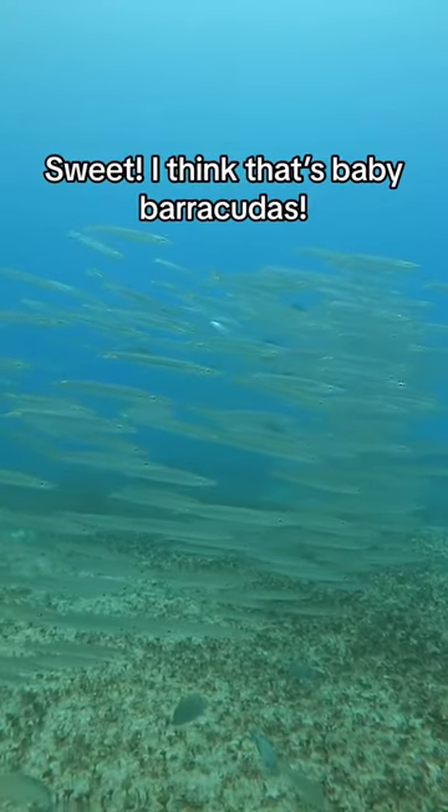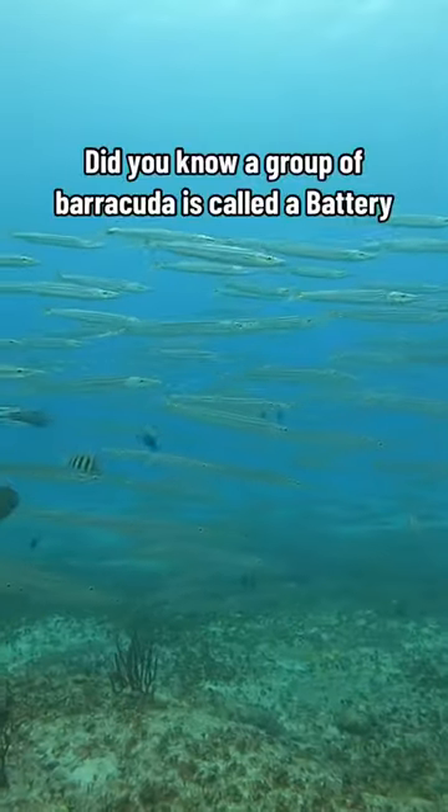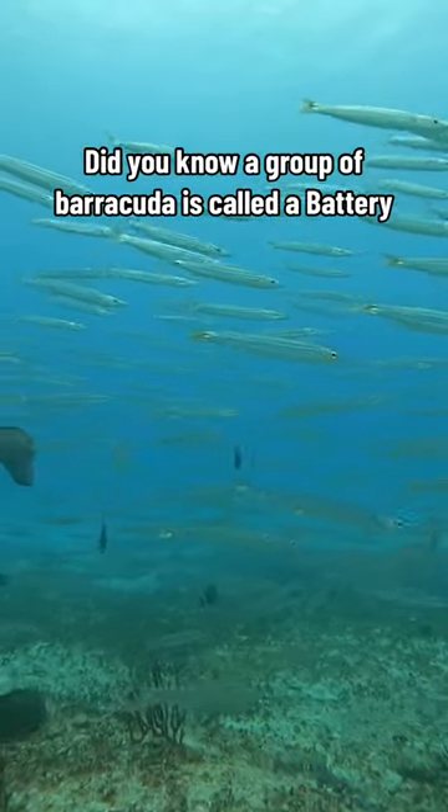Sweet, I think that's baby barracudas. Did you know a group of barracuda is called a battery?